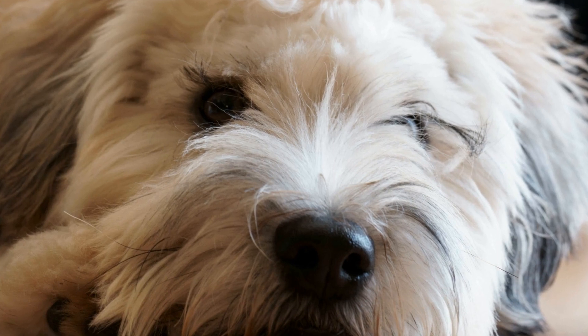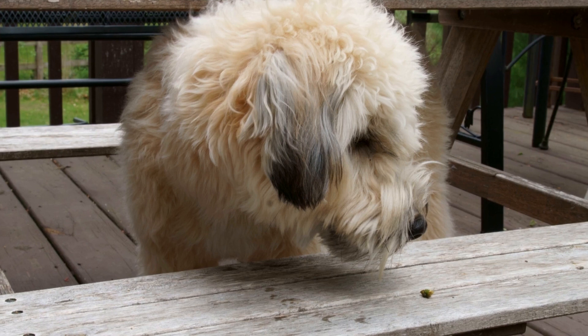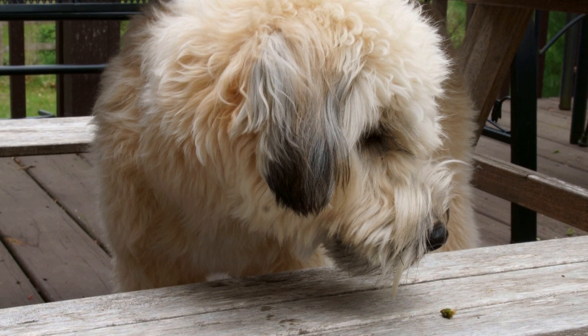Soft-coated Wheaten Terriers are well known for their lovely, silky coats and friendly personalities. These dogs are a delight to be around, but have you ever wondered how they behave in cold weather? In this article, we will explore the behavior of soft-coated Wheaten Terriers when faced with cold temperatures and provide tips on how to keep them comfortable during the winter months.